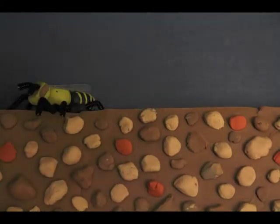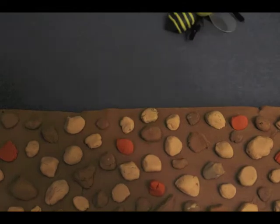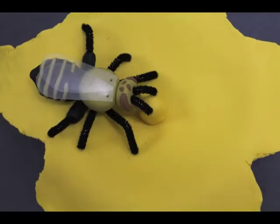A mother squash bee emerges into the pre-dawn sky, leaving her underground burrow with a busy morning ahead of her. The squash and pumpkin flowers she feeds on are only open early in the day — she drinks their nectar and collects pollen.